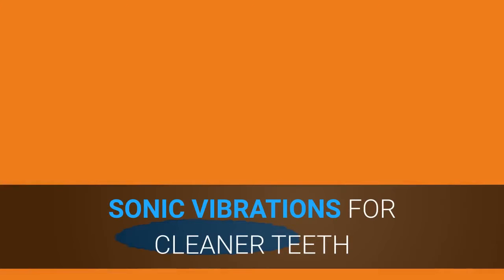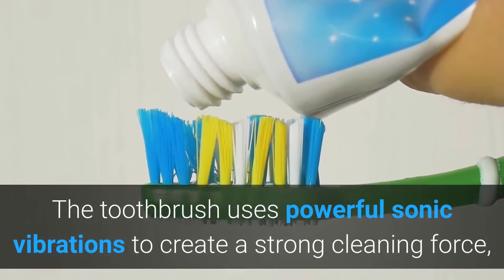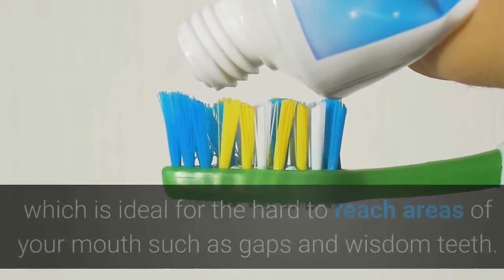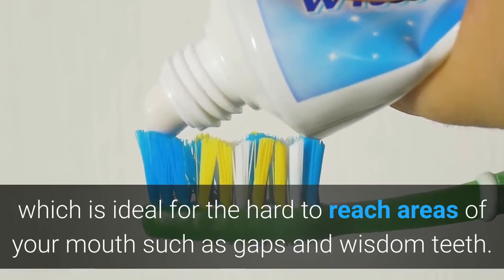Sonic Vibrations for Cleaner Teeth. The toothbrush uses powerful sonic vibrations to create a strong cleaning force, which is ideal for the hard-to-reach areas of your mouth such as gaps and wisdom teeth.